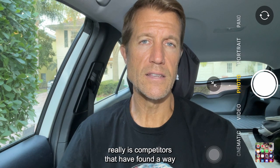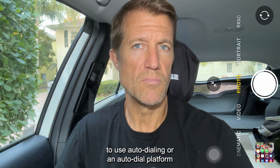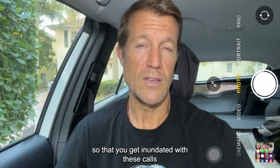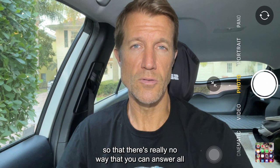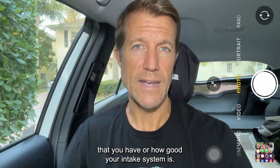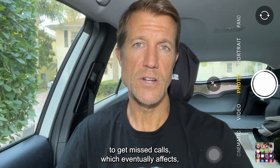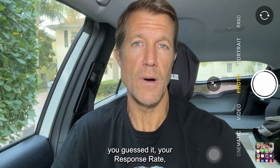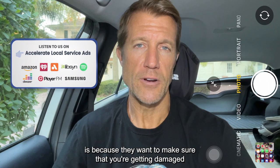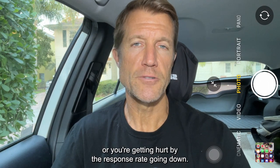If you're experiencing this, you're not alone. It really is competitors that have found a way to use auto dialing or an auto dial platform to call your business, in order to inundate you with these calls so that there's really no way that you can answer all of them, no matter how many intake people you have or how good your intake system is. They overwhelm your system so that you get missed calls, which eventually affects your response rate — and that's the number one reason they're doing it.